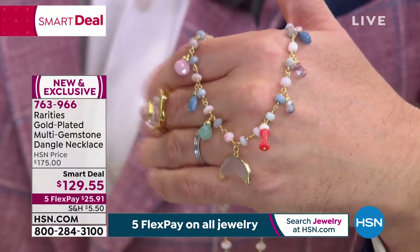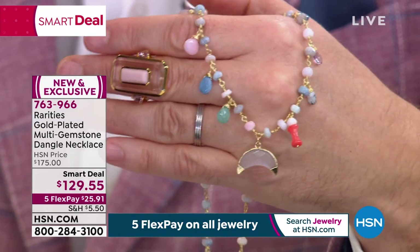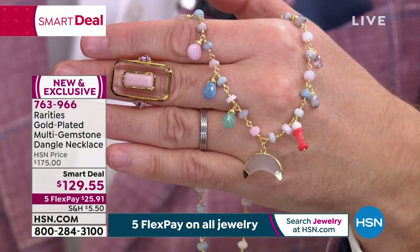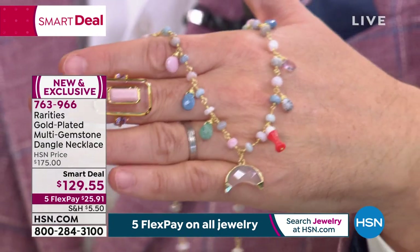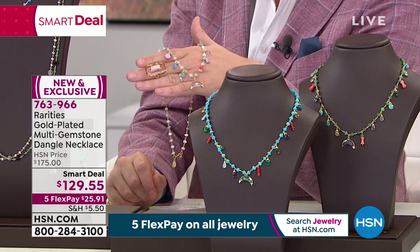They're called briolette cut, which means they're cut 360 degrees around. Think about the chandeliers in Versailles — those are briolettes that hang down from them. That's what's on this necklace. I'd like to take you through your choices because when you hear your choices, I think it becomes so evident that this is such a rarity.